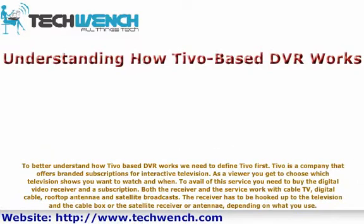TiVo is a company that offers branded subscriptions for interactive television. As a viewer, you get to choose which television shows you want to watch and when. To avail of this service, you need to buy the digital video receiver and a subscription. Both the receiver and the service work with cable TV, digital cable, rooftop antenna, and satellite broadcasts.